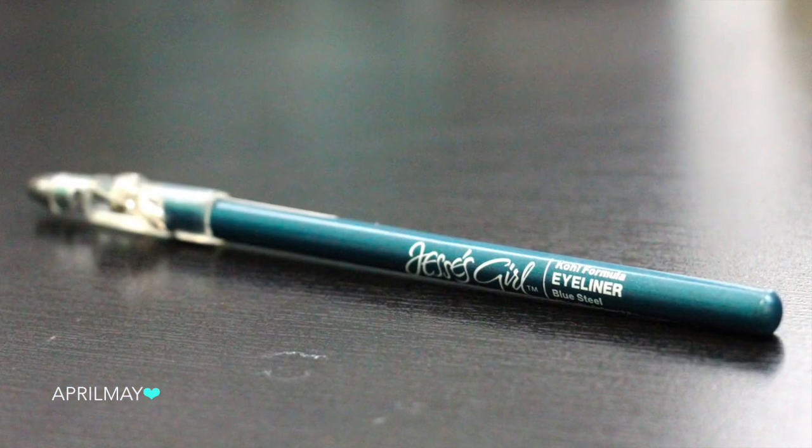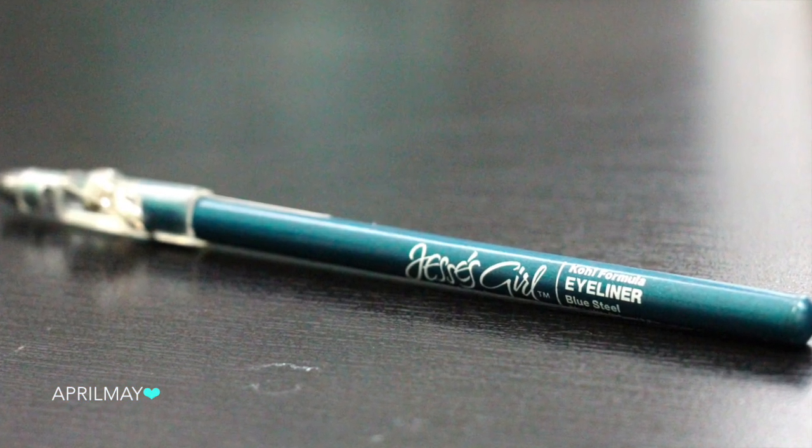Next up is an eyeliner from Jessie's Girl, and this one comes with a built-in sharpener. This is in the shade Blue Steel — it's a kohl eyeliner and it's a really nice aqua teal, under-the-sea, Little Mermaid sort of color. This is the color I would use under my lower lash line in a heartbeat. It's definitely a nice shade for a pop of color — perfect.